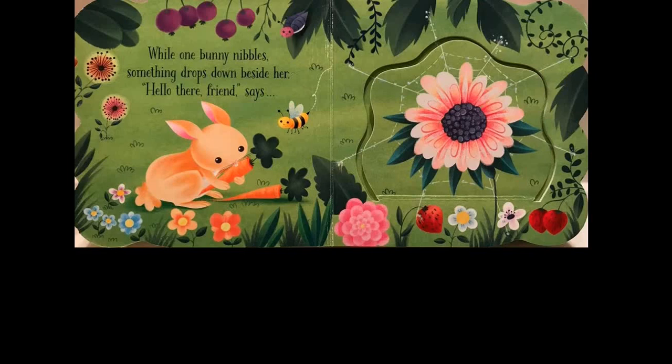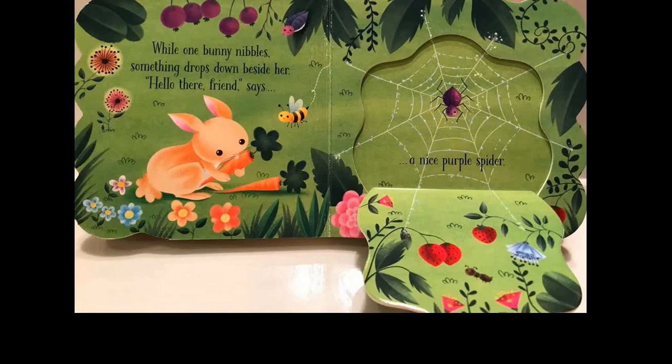Hello there, friend, says a nice purple spider.